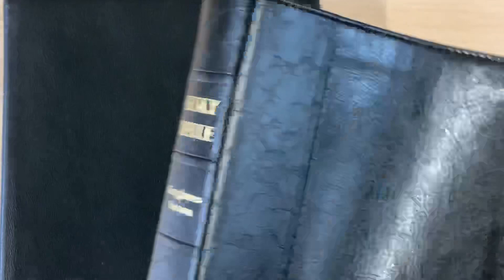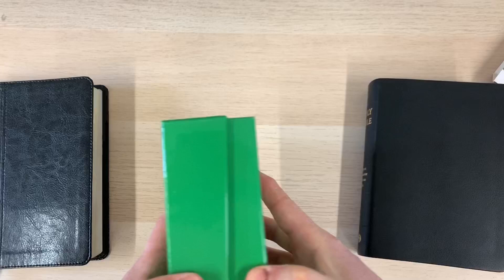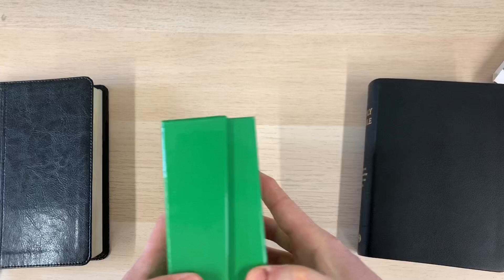I hope you've enjoyed looking at some of these compact Bibles with me on this grey, miserable, rainy day. Coming up next on the channel there'll be a fuller review of the Compact Westminster. I also have another Bible from the Trinitarian Bible Society to look at, and we'll be spending some time on their offerings. Take care, God bless, stay safe, and we'll catch up on another video soon. Bye-bye.